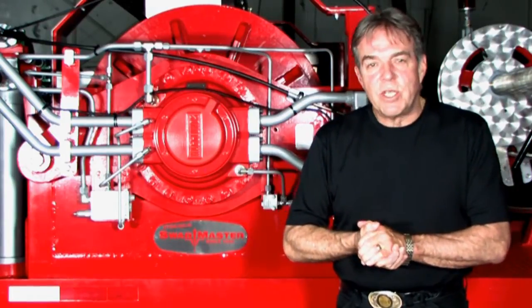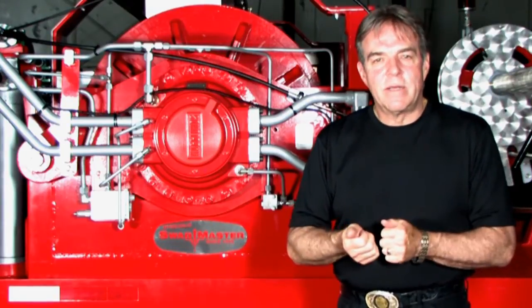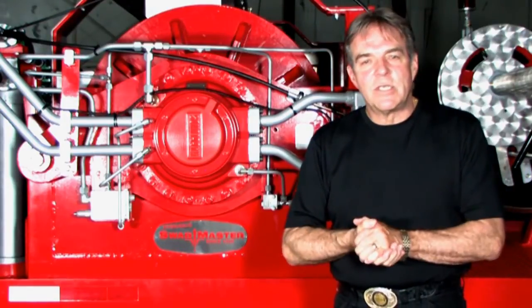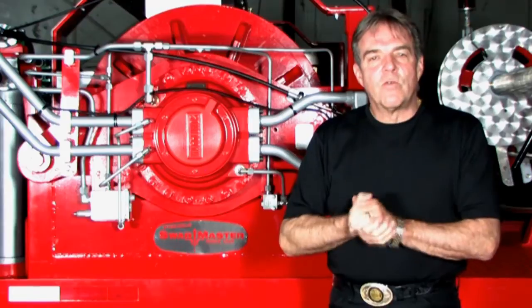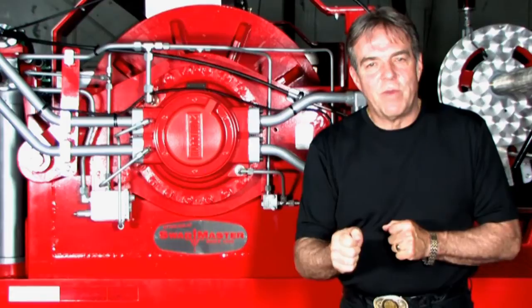Your Swabmaster machines are fast, powerful, easy to operate and maintain. Best of all, they're field proven to work hard and live well, with a long, productive life. I personally stand behind every Swabmaster machine with rock solid after-sales support. Call me directly and I will personally work with you to make sure you get exactly what you need to make money.